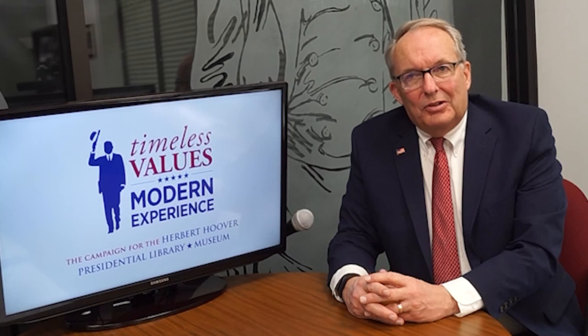Hi, I'm Jerry Flegel, President and CEO of the Hoover Presidential Foundation. Welcome to the program. In this episode, we'll discuss some of the best ways to get the most out of your financial gifts to the Timeless Values Modern Experience campaign.